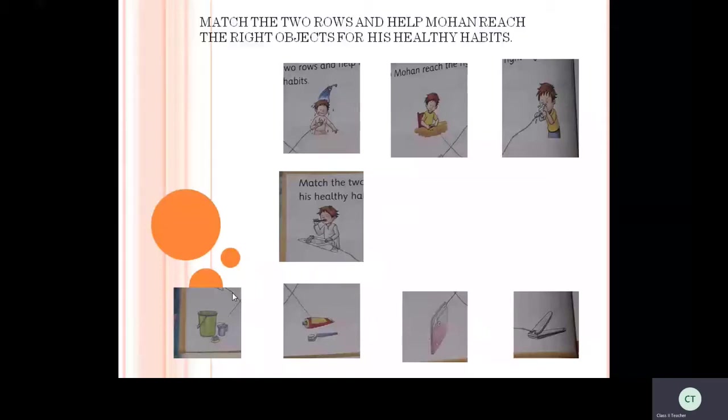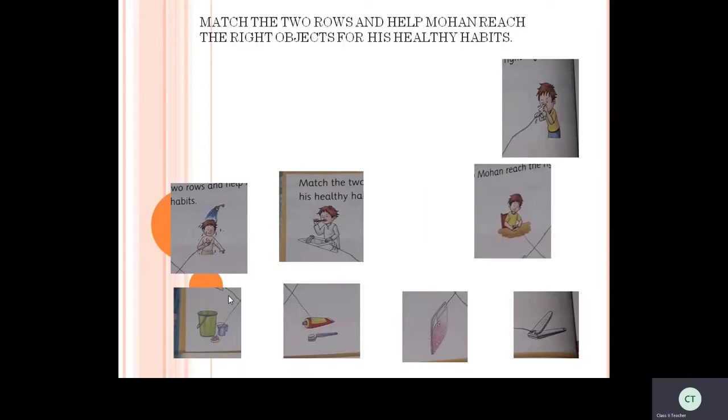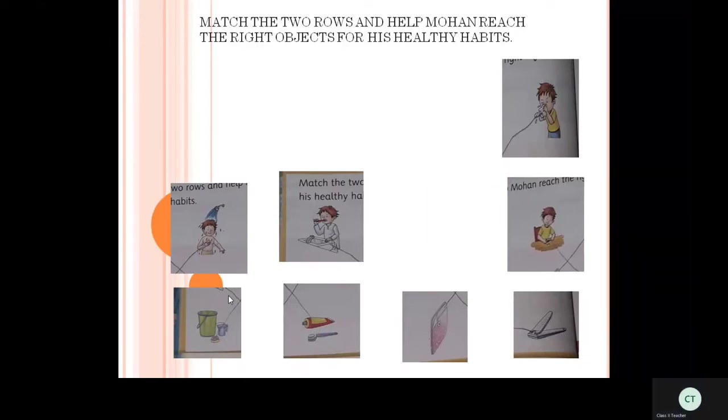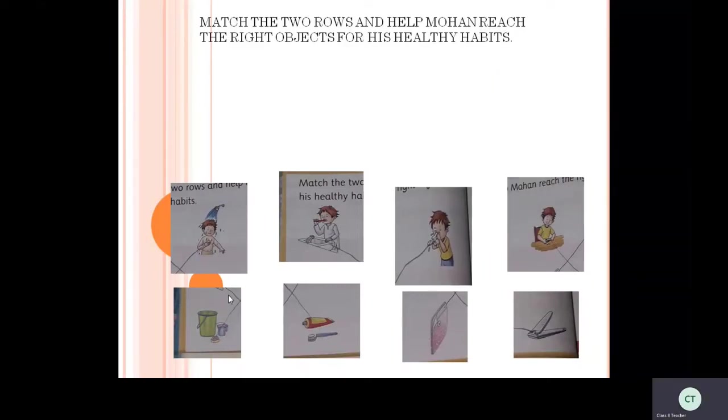Next, he wants to take a bath. To take a bath, he needs a bucket, mug, and soap. Where are they, children? Yes, the answer is correct. Now he wants to cut his nails, so he is searching for a nail cutter. Children, can you help him? Yes, you are correct.